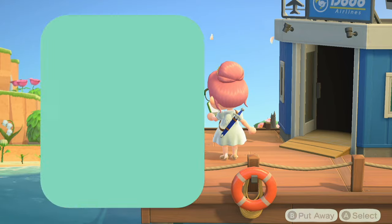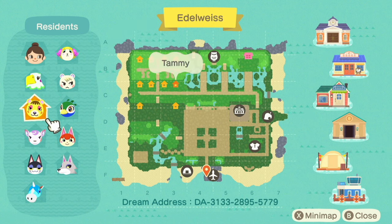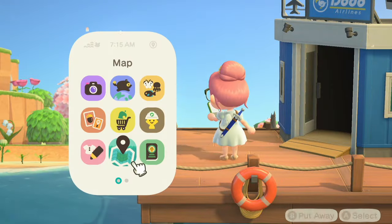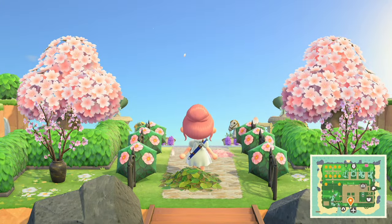Like always, we are going to start off at the airport and take a look at the map. We do have one main home and a residential area, which is really nice. I do like the layout of this map. It's very clean and I do love all the cherry blossoms.